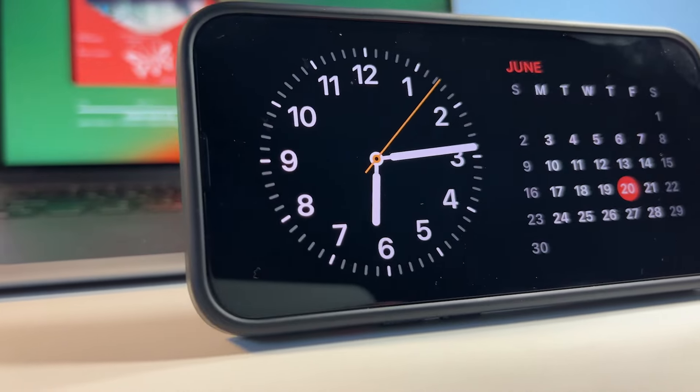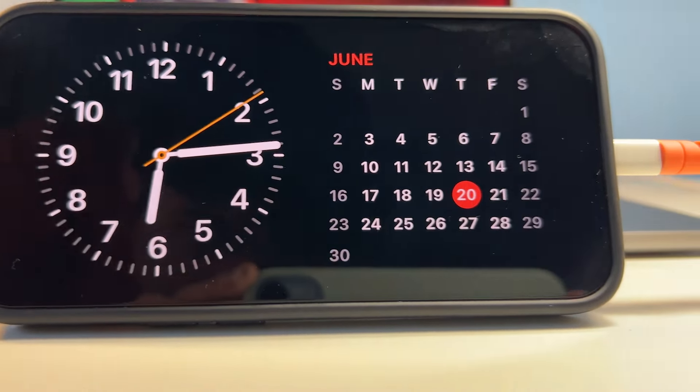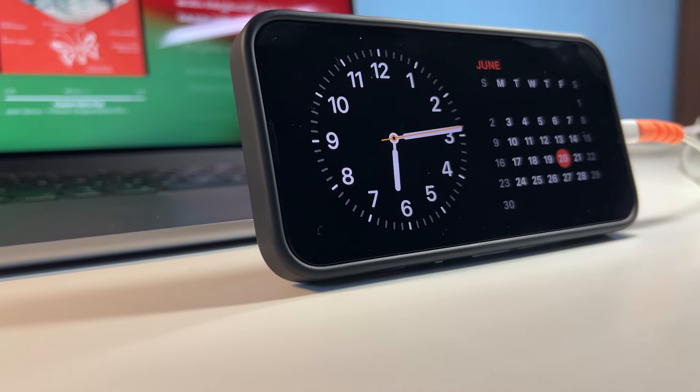The phone charges from 20% to 100% in about 1 to 1.5 hours — I haven't measured the exact time — using the 20W charger, which is not present in the box and I had to buy separately. Overall, battery for me is a 7 out of 10.